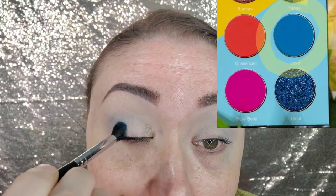Now I'm going to go into the shade Love from the Wahala palette. Now I'm going to get it — are we ready?